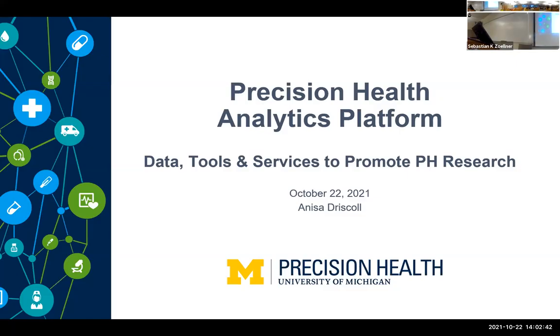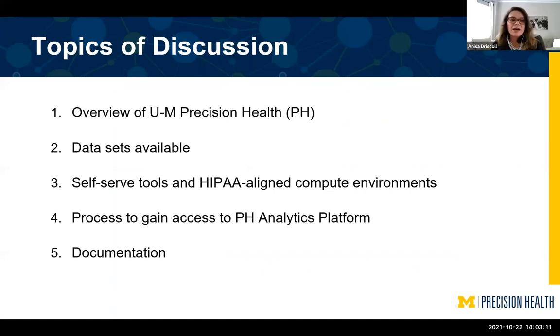Anissa, I think it's your turn now to give us the details. Thank you, Sebastian, for inviting Precision Health to present our resources and show everyone what's available for research and classes. Today I'm going to do an overview of what Precision Health is, what data sets are available, some self-serve tools and our HIPAA-compliant resources, our process to gain access to the analytics platform, and the documentation that's available. A lot of this will duplicate what Chang presented, but hopefully in a different way and showing how it all ties together.